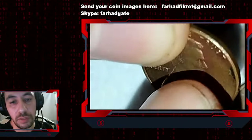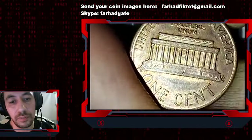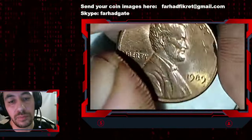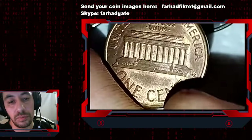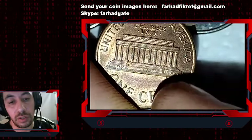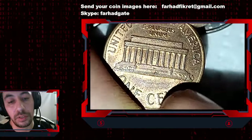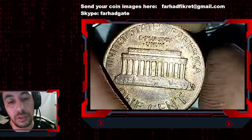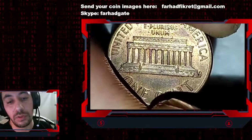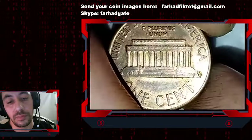Nevertheless, this is not a rare coin — just about uncirculated, worth maybe a few cents more than its face value due to copper melt value. But even so, after 1982 they struck pennies in copper-plated zinc planchets, meaning we have a very thin layer of copper on the surface, so after time in circulation they get darker and darker.